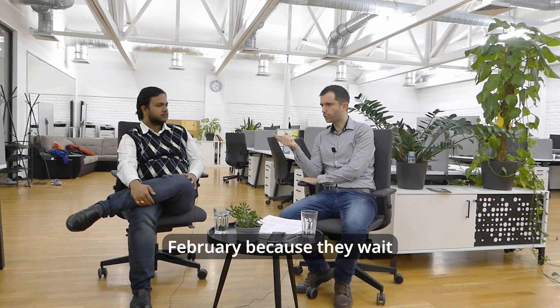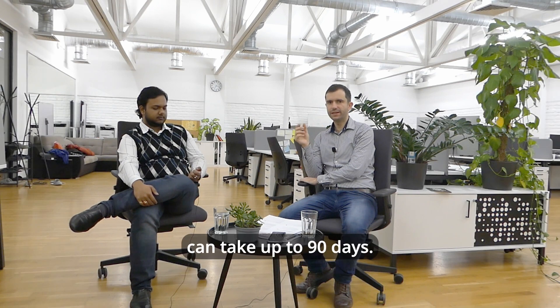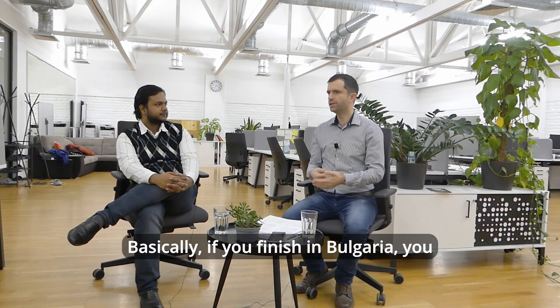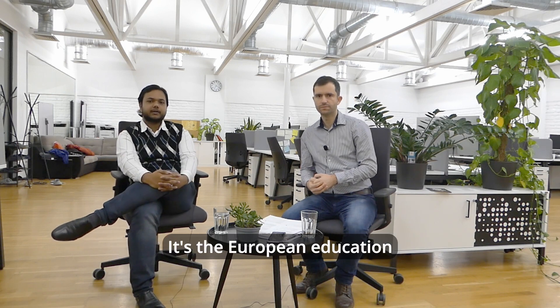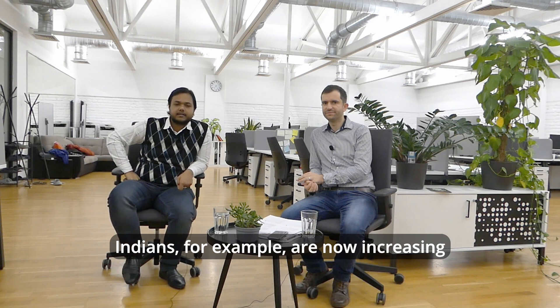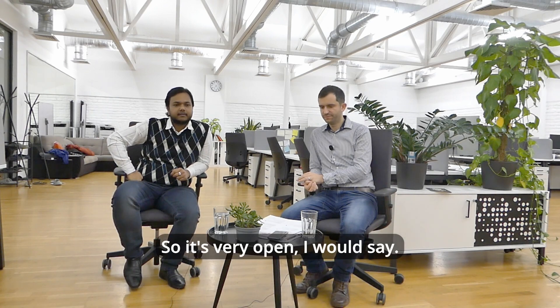The September intake is delayed to February because they wait for students to get visas. The visa procedure can take up to 90 days. The deadline to apply is by the 1st of October. If you finish in Bulgaria, you can work as a doctor in any EU country because your degree is completely valid and recognized all over the European Union. It's the European education standard. Indians, for example, are now increasing in numbers as students in Bulgaria, so it's very open.